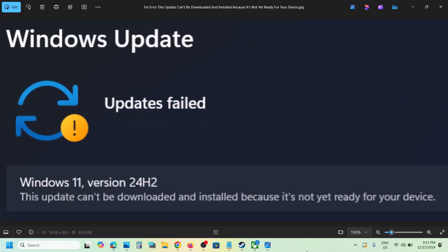Hello guys, welcome to my channel. Today in this video I'm going to show you how to fix the error: 'This update can't be downloaded and installed because it's not yet ready for your device.' So if you're receiving this error, please follow the steps shown in this video.